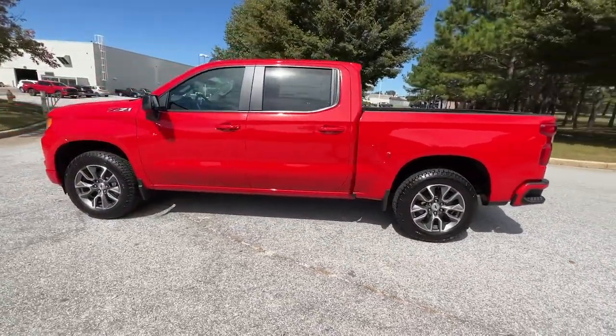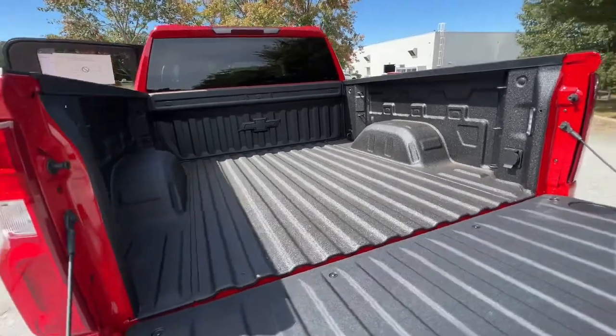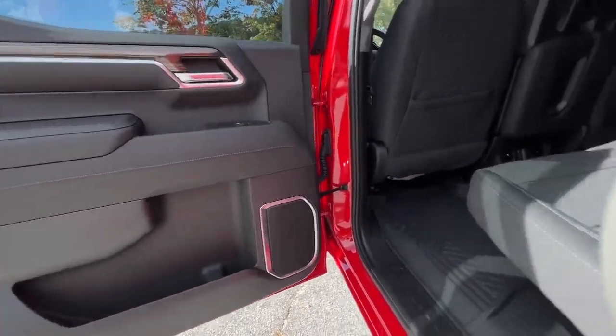These are just some of the great options this vehicle comes with: keyless entry, heated mirrors, remote engine start, bed liner, backup camera, lane-keeping assist, satellite radio, fog lamps, four-wheel drive, keyless start.